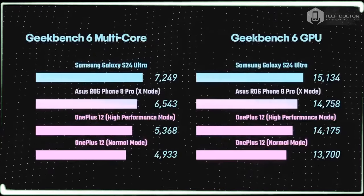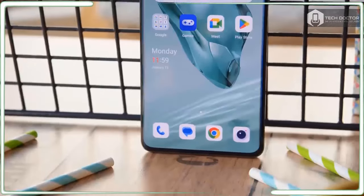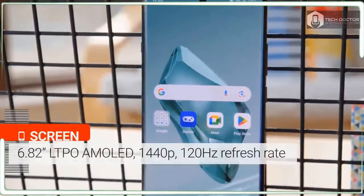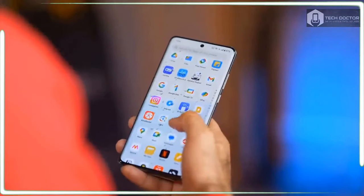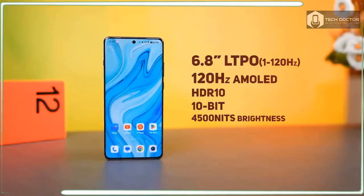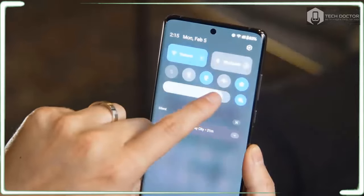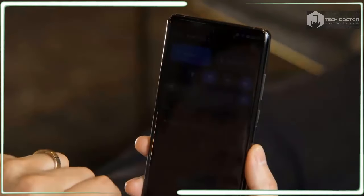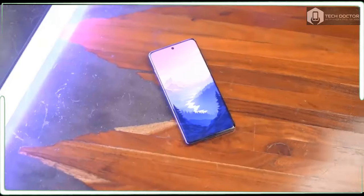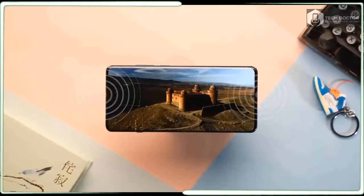OnePlus listened to its fans and critics by bringing back wireless charging to the OnePlus 12. It's a satisfying return because the OnePlus 12 charges at the ridiculous wireless rate of 50W, besting everything else on the market. Battery life has been a specialty of the series for a long time, and the OnePlus 12 is no exception — packed with a 5400mAh battery, it confidently gets me through an entire working day without needing to recharge, finishing on average at about 25% capacity.